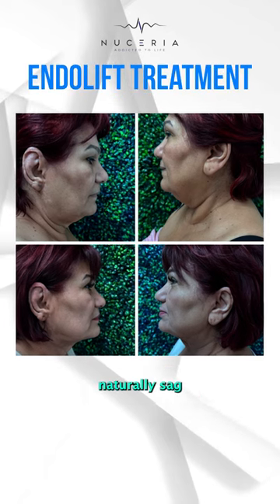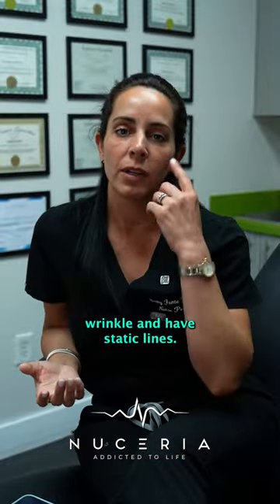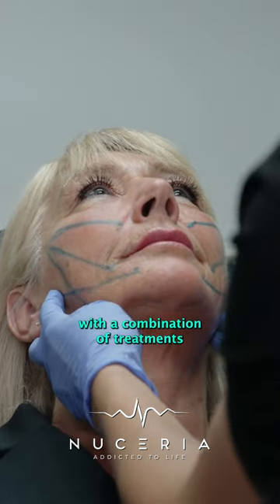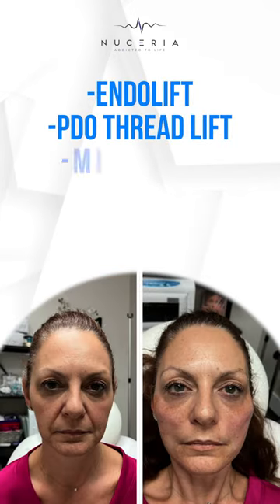As we age, the facial fat pads naturally sag as we lose bone structure and we decrease collagen production, and we also begin to wrinkle and have static lines. These effects can be reversed with a combination of treatments to keep you looking like your younger, refreshed self through the use of endolift or PDO threads,